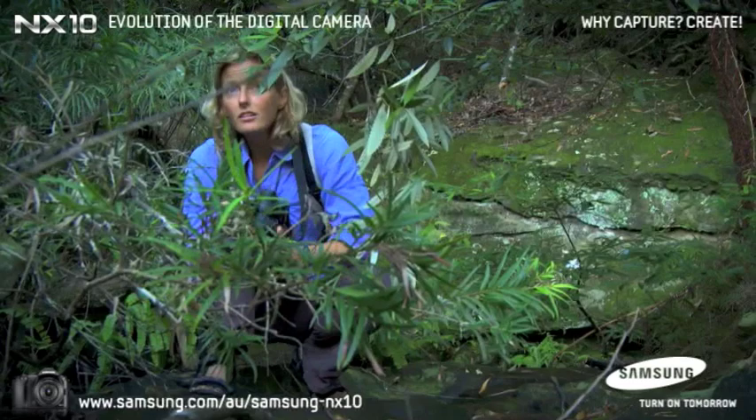I wear my camera around my neck often when I've got a pack on my back, so I've got to have one that doesn't cut off the blood supply to my head when I'm walking.